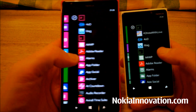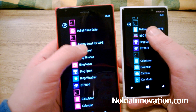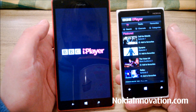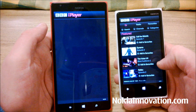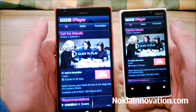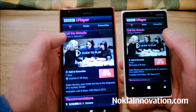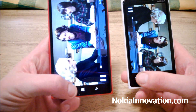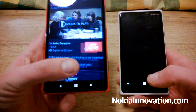We'll try BBC iPlayer. It appears a bit quicker on the 920, and here it goes for the 1520. We'll try clicking on it — yeah, the 920 is ever so slightly quicker. We won't get into trouble with copyright infringement, so we'll press the play button very quickly. I would say the 920 is very slightly quicker for BBC iPlayer.